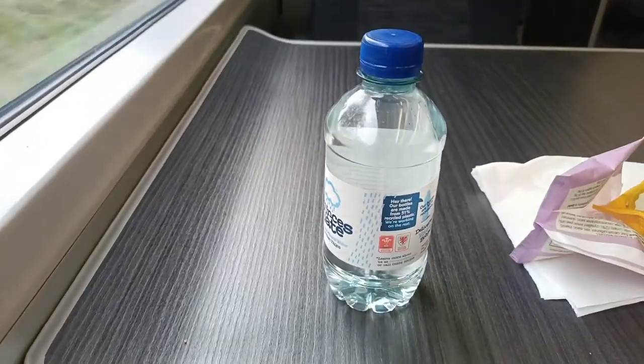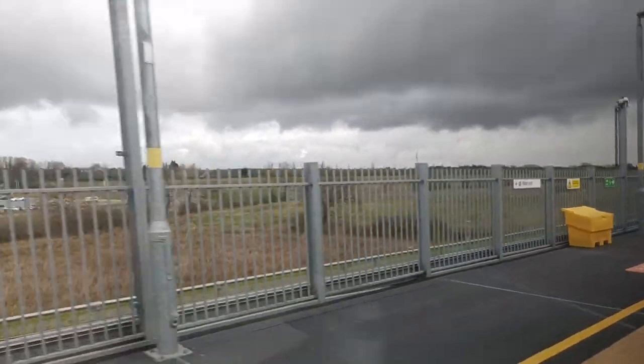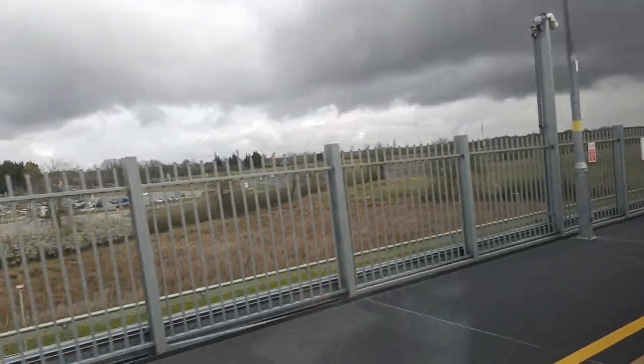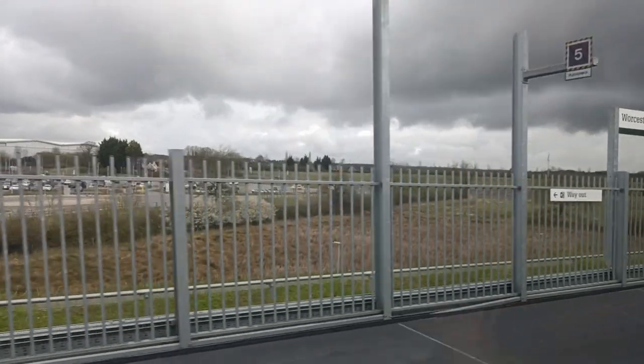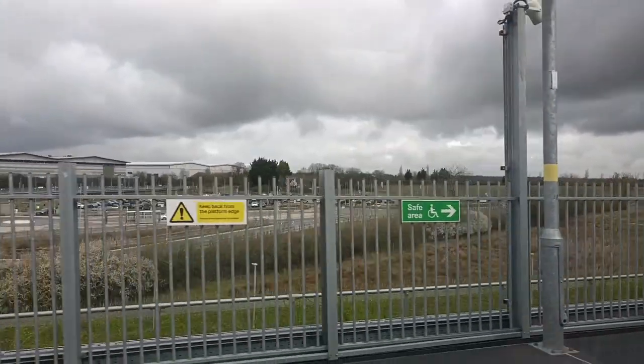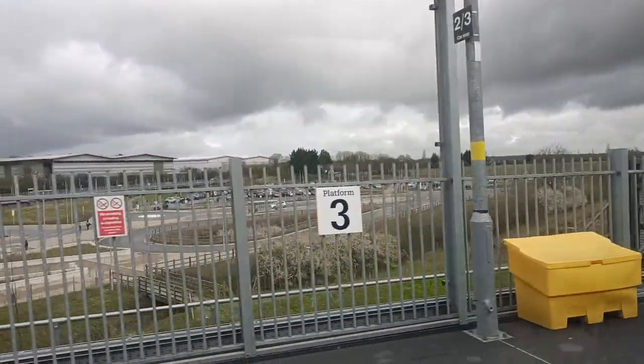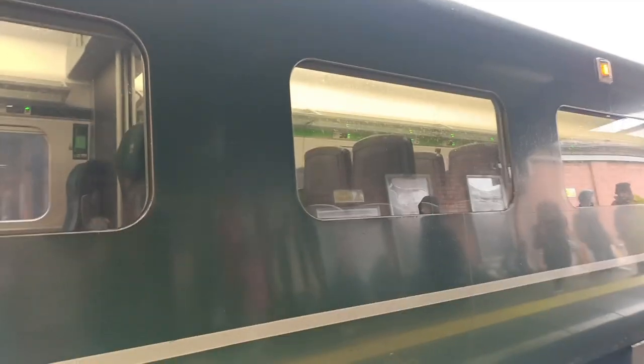We are now at Worcestershire Parkway, the final station before the two Worcester stations — Shrub Hill and Forgate Street. This is one of the Cotswold Line's most recent stations, having only opened in February 2020, and it provides an interchange with Cross Country services to Cardiff, Nottingham, and Birmingham.